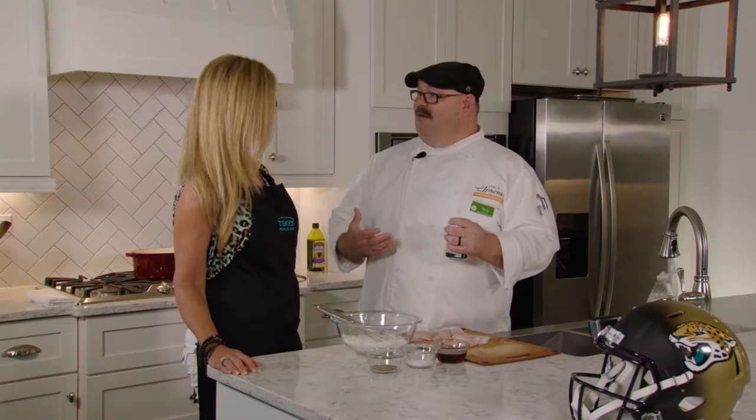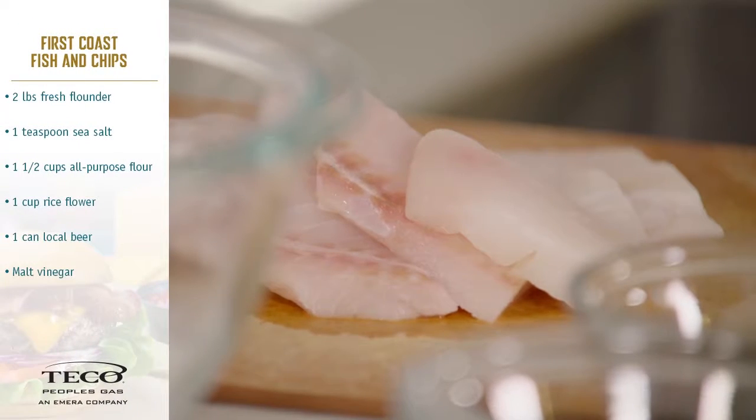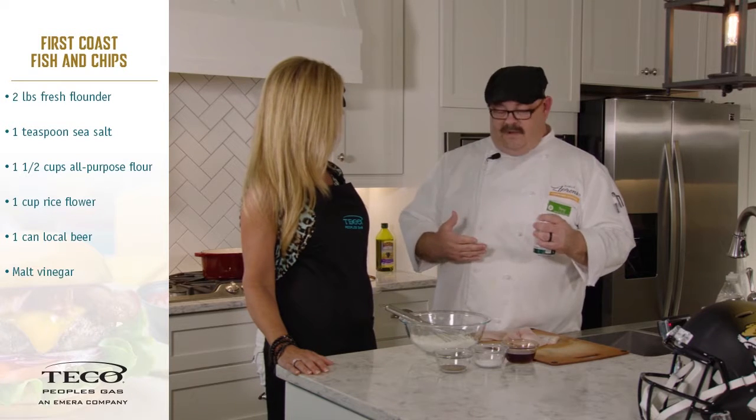I thought, First Coast fish and chips — when we make these trips to London, we want to have something that's a little piece of them but really a piece of us. Today we're going to cook flounder, which is one of the prevalent fishes found off our coast. Pompano is another one. We can do bass, snapper, a lot of different things.